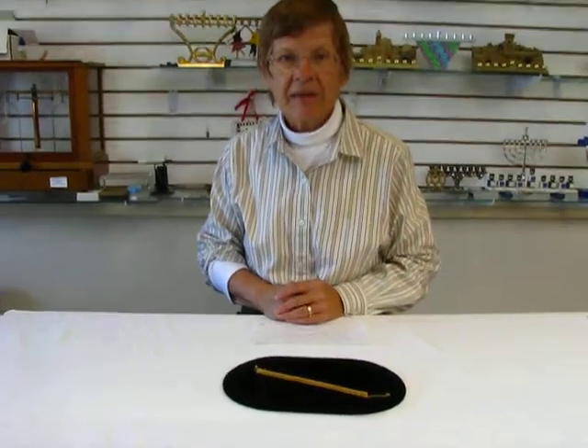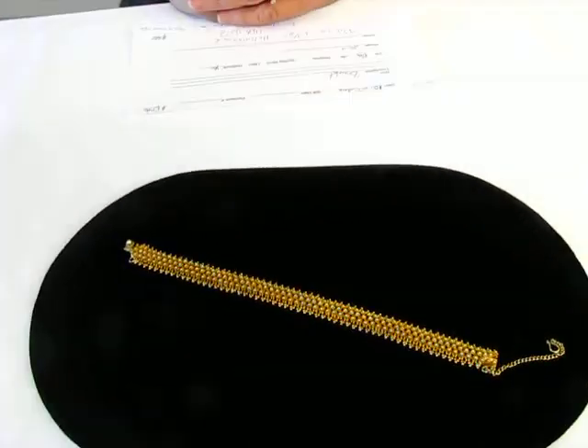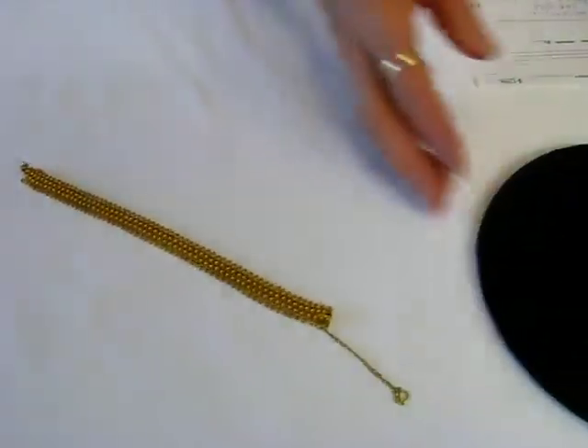Hi, today I have a 14 karat gold bracelet. This bracelet was purchased 40 years ago in Thailand. It is hallmarked 14 karat gold.